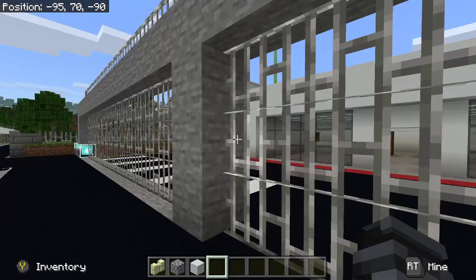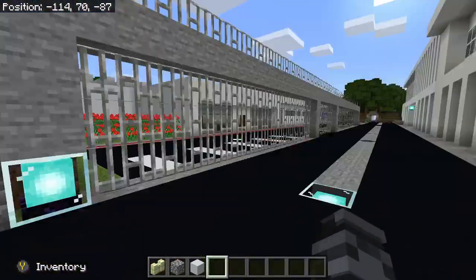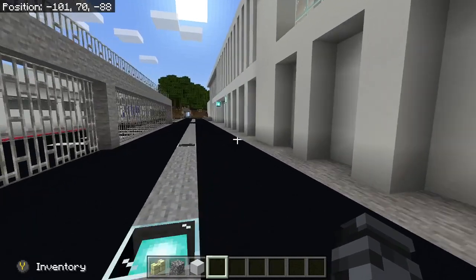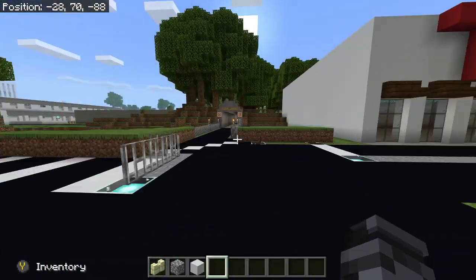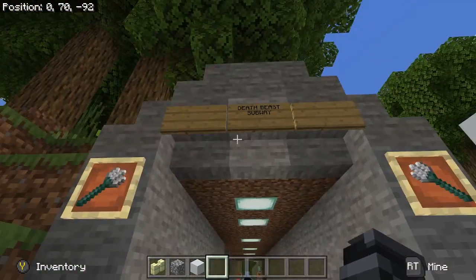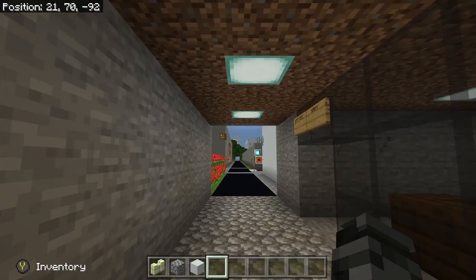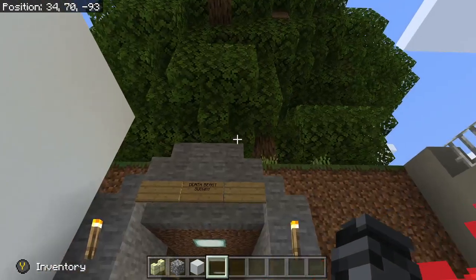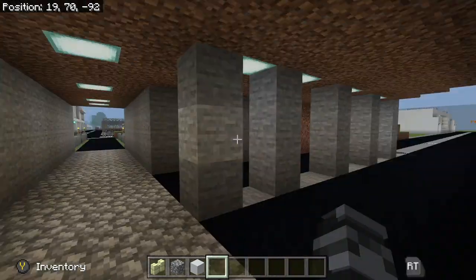This is the jail — you guys know this already, so let's just keep going. Actually I went the wrong way — I'm an idiot. So we're going to go over here and through the tunnel. This is the death beast subway tunnel. I think it's the trident tunnel, yeah, because it has tridents on the side.